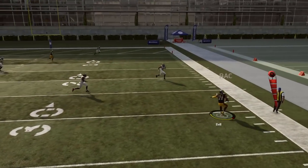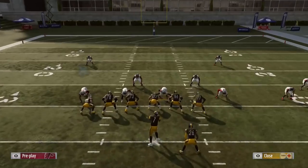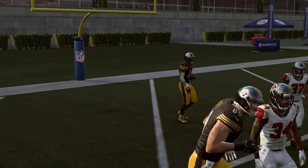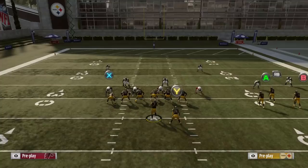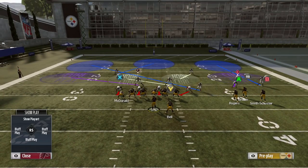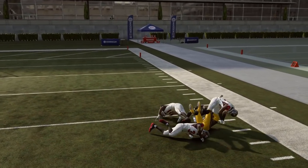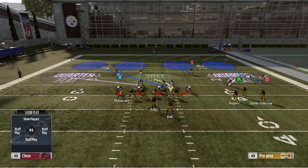Each defense is going to defend the routes differently. If the defense gets pulled deep because of the post by AB and the routes over the middle by Rogers and Juju, then hit the flats — get a guy like Le'Veon Bell out into space and make them pay for trying to defend everything over the middle. Against cover three, the post route by AB might not be open, but look for clear-out routes. If everybody drops deep, take what the defense gives you and get five or six yards. There's nothing more frustrating for your opponent than being nickel-and-dimed down the field. Against any zone, it's all about not being greedy and hitting the open guys.